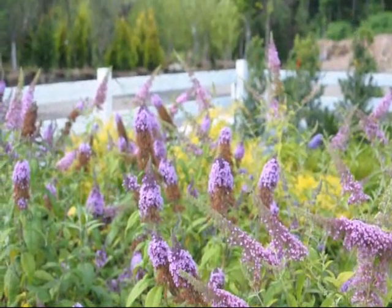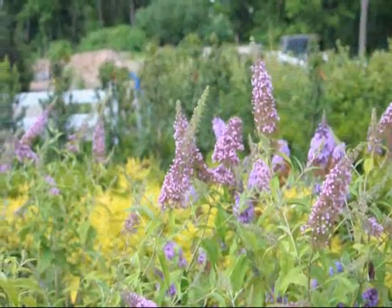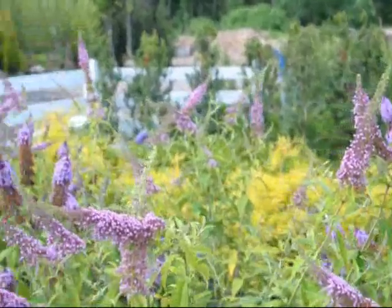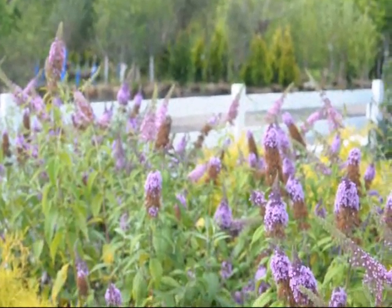If you want some butterfly bushes, give us a call at 215-651-8329. This is Highland Hill Farm on Route 313 in Fountainville, PA. Thank you.